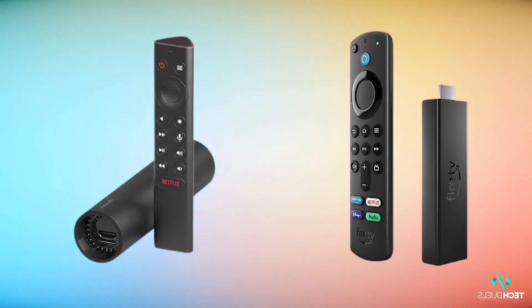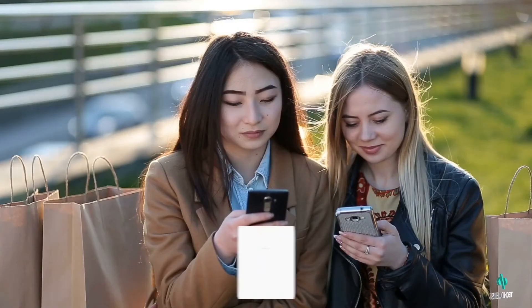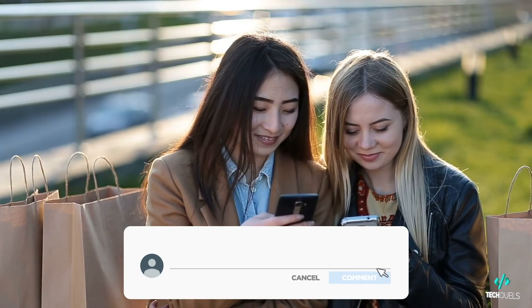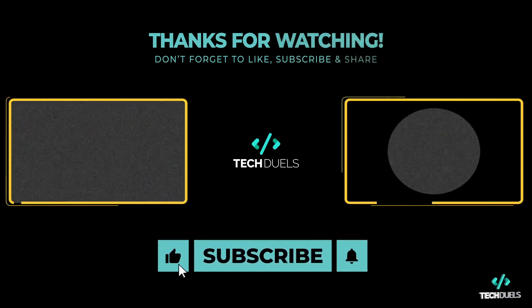Be sure to leave us a comment to let us know which of these IPTV streaming devices you choose to complete your setup, or if you have any experience with either you'd like to share — comment Shield TV or Fire TV in the comments section below. If you enjoyed the video, please like and subscribe and hit the bell to be notified when we release more great content. Scroll down to the video description for links to products mentioned. Thanks for watching Tech Duels — see you in the next one!